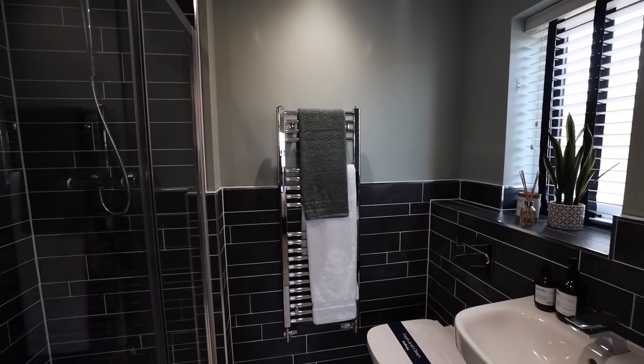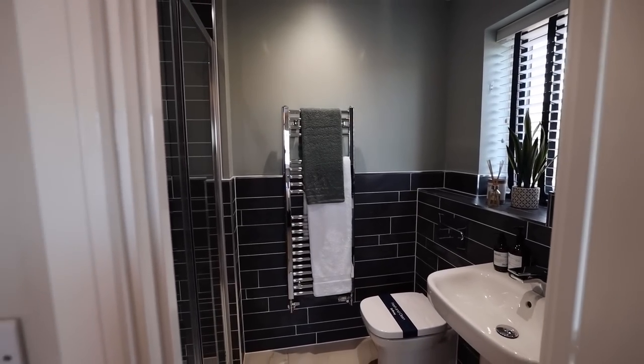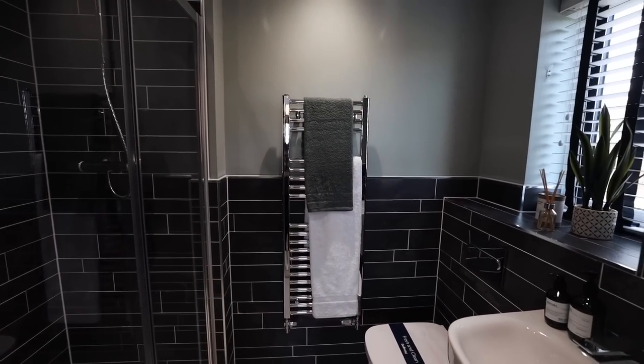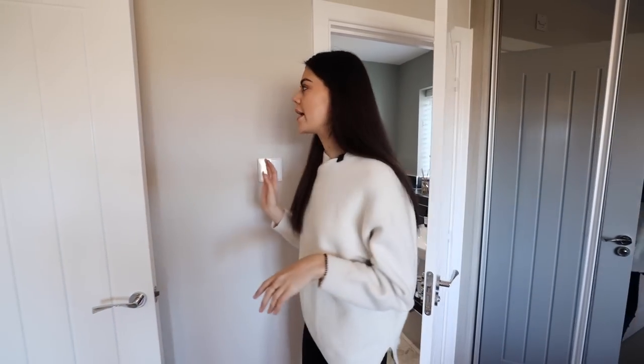In here we also have an en suite. It's a really, really good size and I love the tile choice in here — I think that's really, really cool. Spotlights are also something you can change up and add on as an extra if you would like.